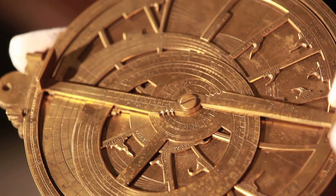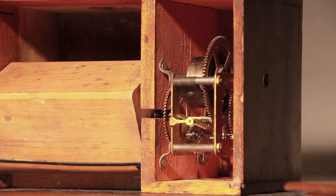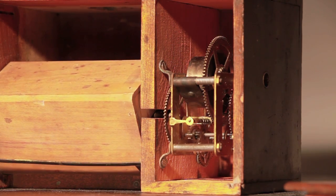The Museum of the History of Science has many unexpected objects in store — so strange that we wouldn't normally put them on display. So for the summer exhibition this year we thought we'd take advantage of that.